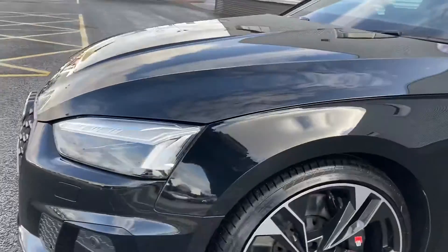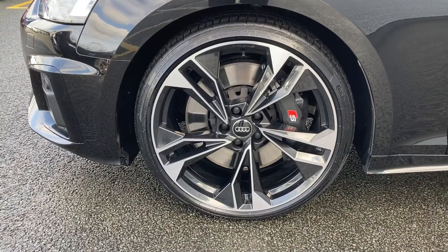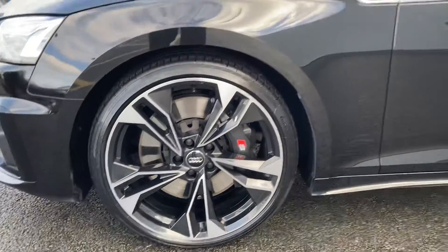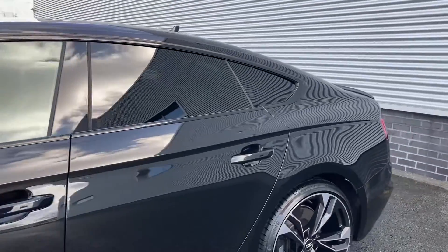Moving to the side we come to this car's upgraded 20-inch 5-twin-spoke polygon design alloy wheels, giving this S5 some real presence on the road. Moving around the side we can see the rear privacy glass.